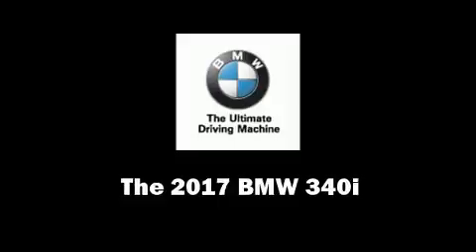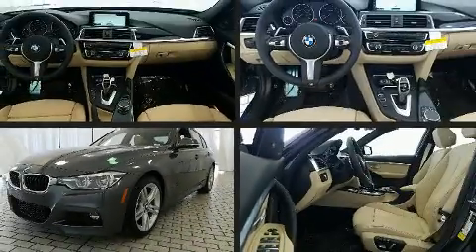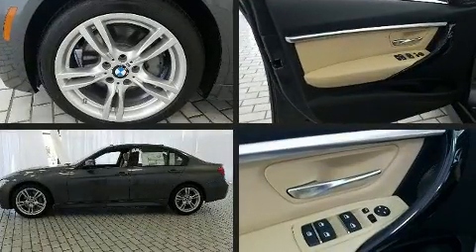Get excited about the 2017 BMW 340i. Under the hood, you'll find a six-cylinder engine with more than 300 horsepower.